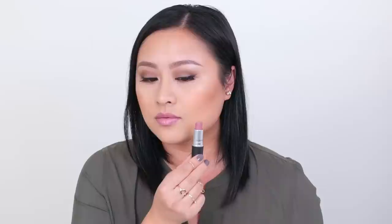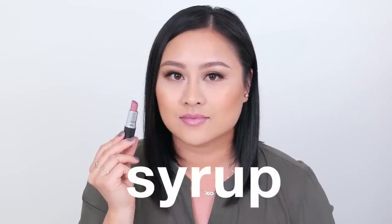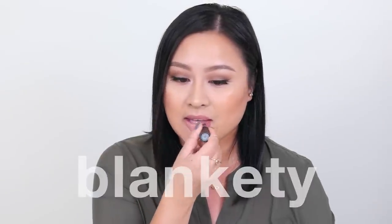Syrup is more my kind of pink — it's got a little bit of blue undertone which helps make the pink complement my skin tone. The luster finish also feels very creamy and has a beautiful semi-gloss look.